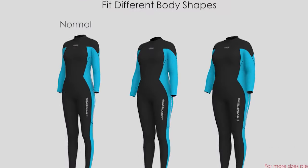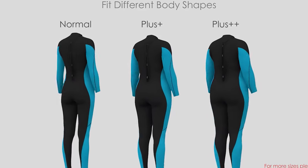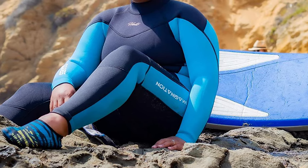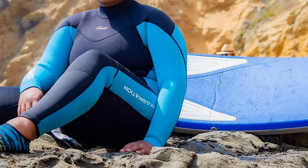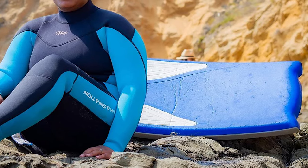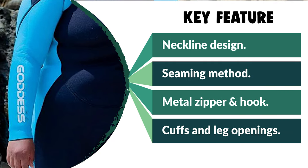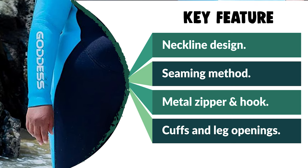Flatlock stitching keeps the seams delicate and neat. This wetsuit can keep you warm, help you float more easily, and help you master swimming and diving skills faster. For many swimmers, this wetsuit can feel tight at first, but this is necessary to provide warmth and buoyancy until you get used to it. When you receive a new wetsuit, sometimes you will notice a pungent smell — this odor is not harmful to you. If you're lucky enough to have your wetsuit, you can swim, surf, or scuba dive at any time.